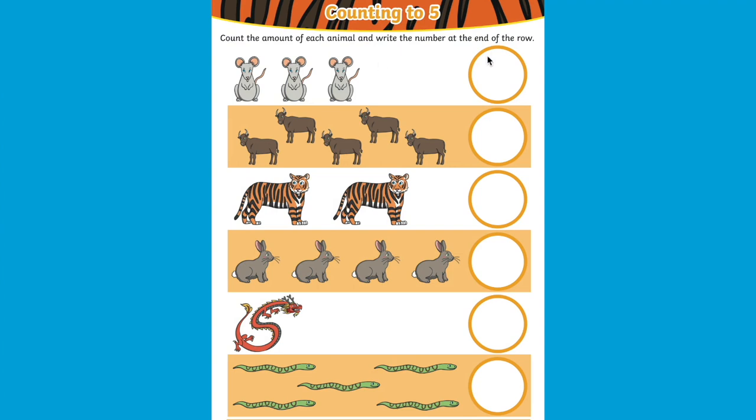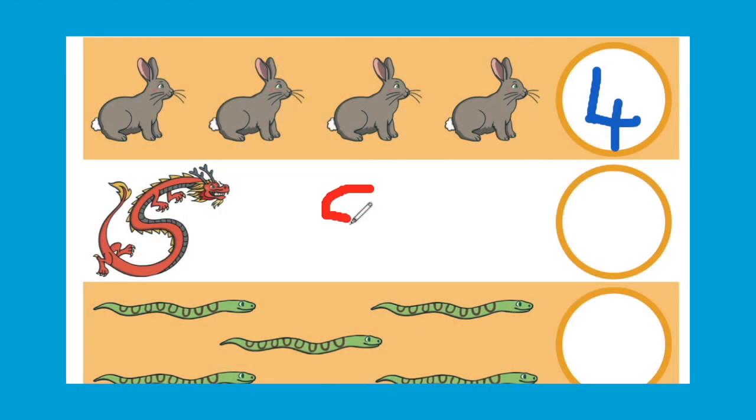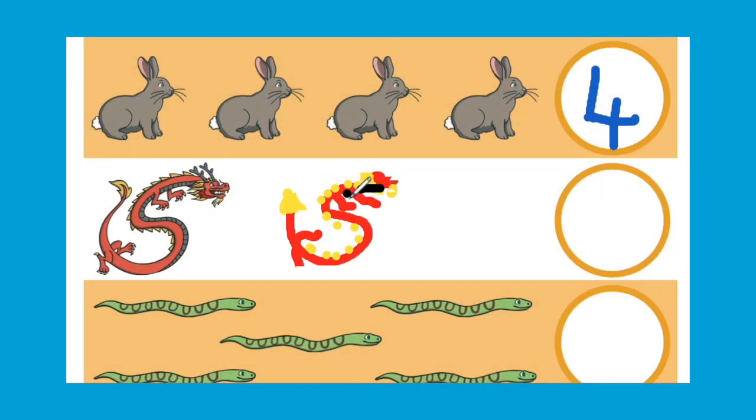Children can also practice their counting skills by counting the zodiac animals. This is also a great opportunity to practice subitising. Can children say how many of the animals there are without counting? You could add some further challenge by asking children to draw another animal and count how many there are all together now.